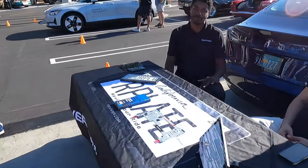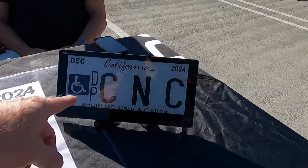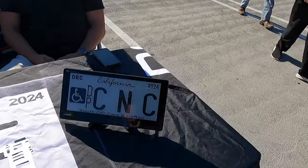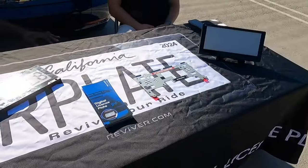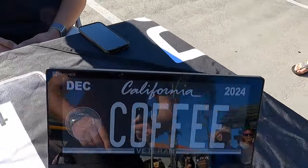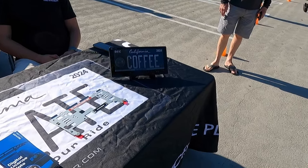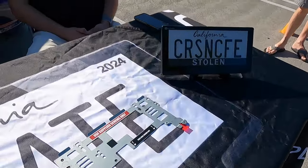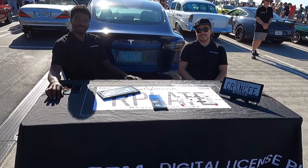We've got the guys here from Reviver again this week. Reviver offers a digital DMV-approved license plate. What's really cool about it — apart from the fact it says South OC Cars and Coffee — it can be white with black lettering or black with white lettering. You can also set it so that if your car is stolen, you can alert the authorities. You no longer have to deal with those terrible stickers you put on each year — you can renew your registration using an app. If the car moves, you get notified through the app. Great to have you here, guys — thank you for being part of the South OC Cars and Coffee family.